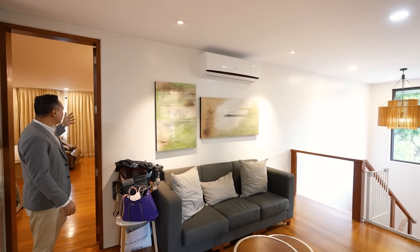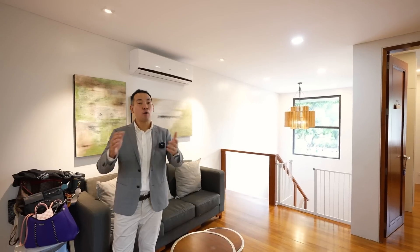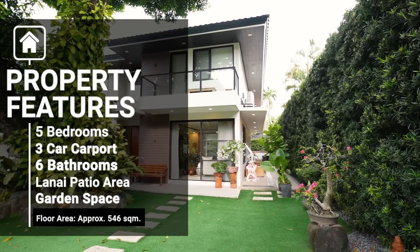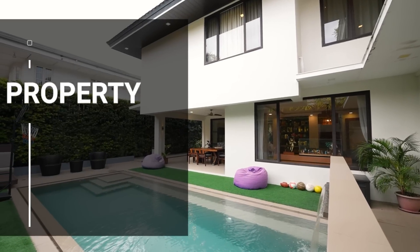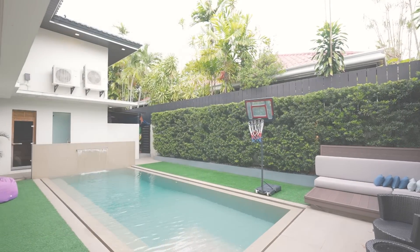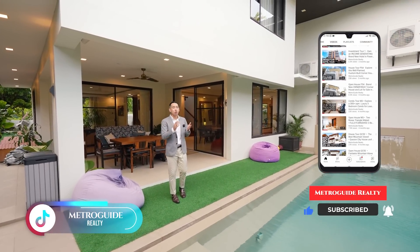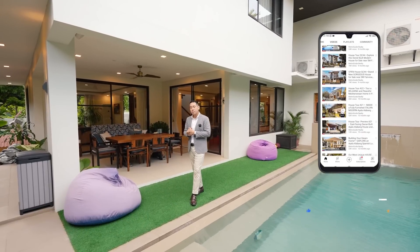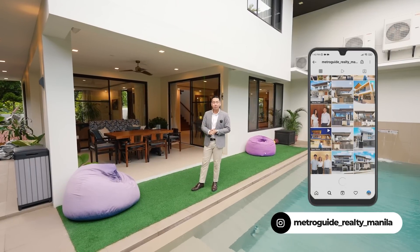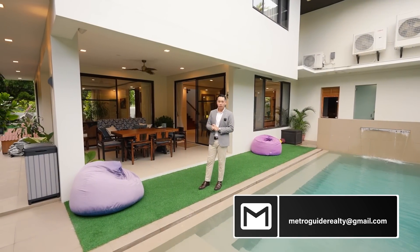From your spacious master walk-in closet and bedroom, we're now back here at the second floor den area. And that caps off our quick Ayala Alabang house tour. If you want to know more about this property or visit it in person, just click the description below where you can get in touch with us through our email and number shown there. You can also send us a message and follow us through Instagram, Facebook, and now also on TikTok. And if you have a property you'd like to feature through our channel, you can send us an email at MetroGuideRealty at gmail.com.